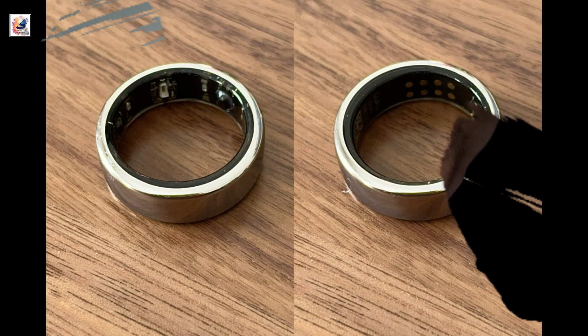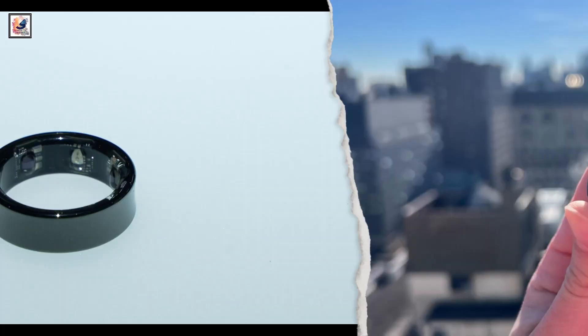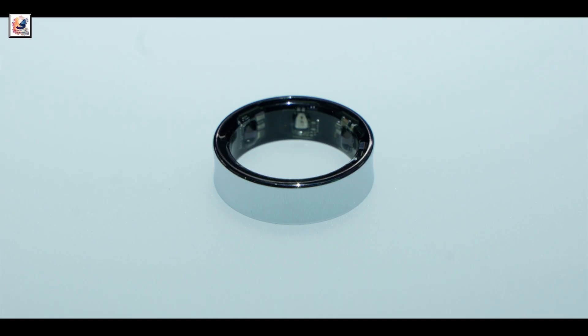Tipster Yogesh Barar reports that the US pricing will be in the $300 to $350 range, while in India it will be around 35,000 Indian rupees.